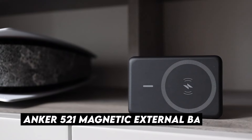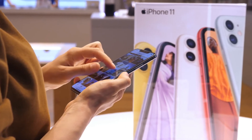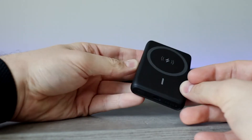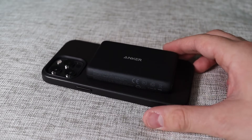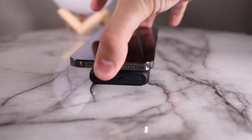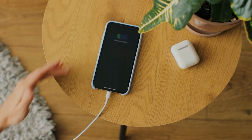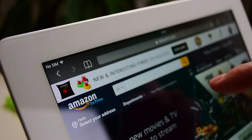Number 9: Anker 521 Magnetic External Battery for iPhone. If you have the latest generation iPhone, like iPhone 13 or iPhone 12, let an external battery go with you with this PowerCore Magnetic 5K from Anker. It's compact, with a theoretical capacity of 5,000 mAh, and it adheres magnetically. Also known as PowerCore Magnetic 5K, it's a portable wireless power bank with USB-C charging, available on Amazon for €39.99.